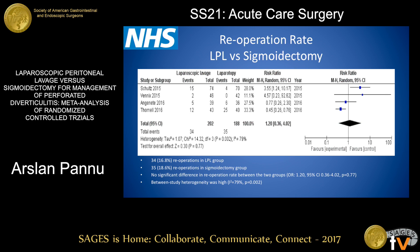For re-operation rate, we did not find any significant difference between the laparoscopic lavage group and the sigmoidectomy group. 34 patients were re-operated in the lavage group and 35 in the sigmoidectomy group.